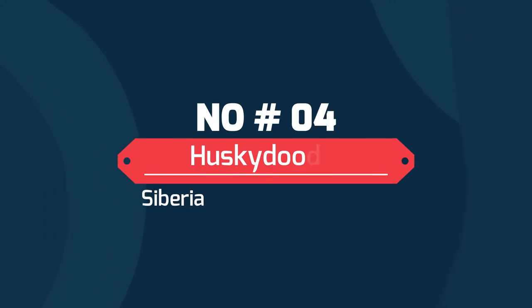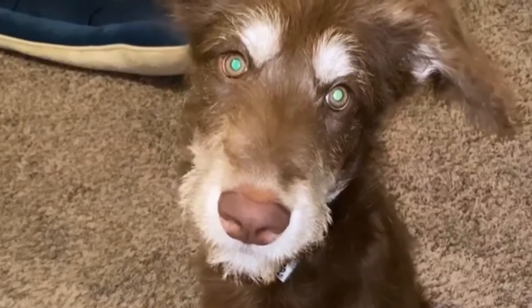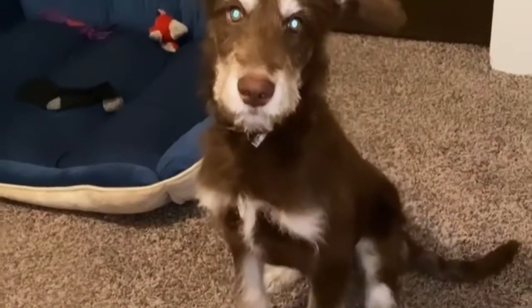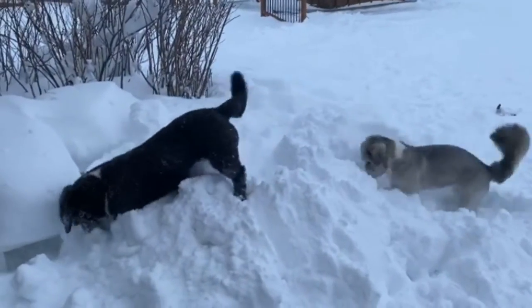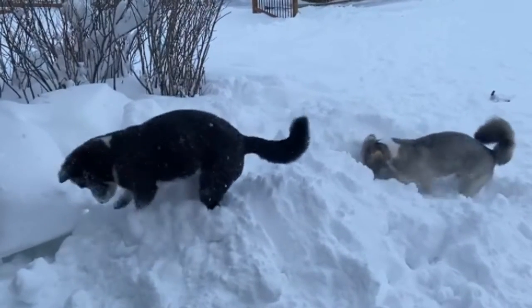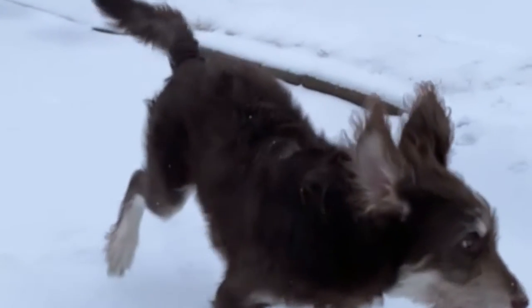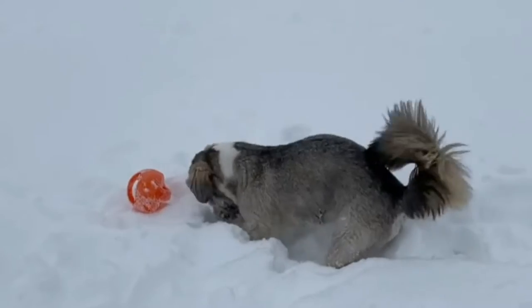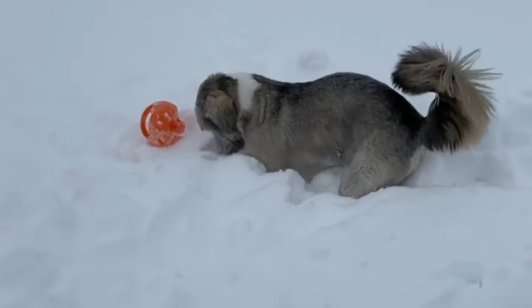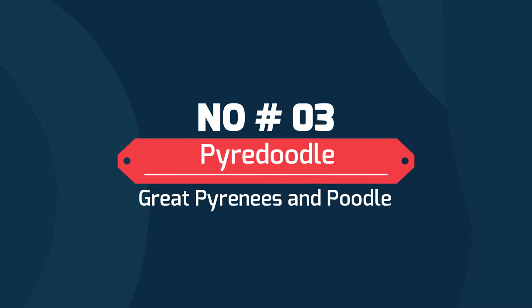Number 4: Husky Doodle — Siberian Husky and Poodle. When you adopt a Husky Doodle, you are getting an energetic and family-friendly pup. Husky Poos are crafty dogs and they can get into mischief if left unattended for longer periods. When you combine one of the smartest dogs on the planet with one of the most active, it means you'll need to be a strong leader and engage in regular training to keep this pup entertained.